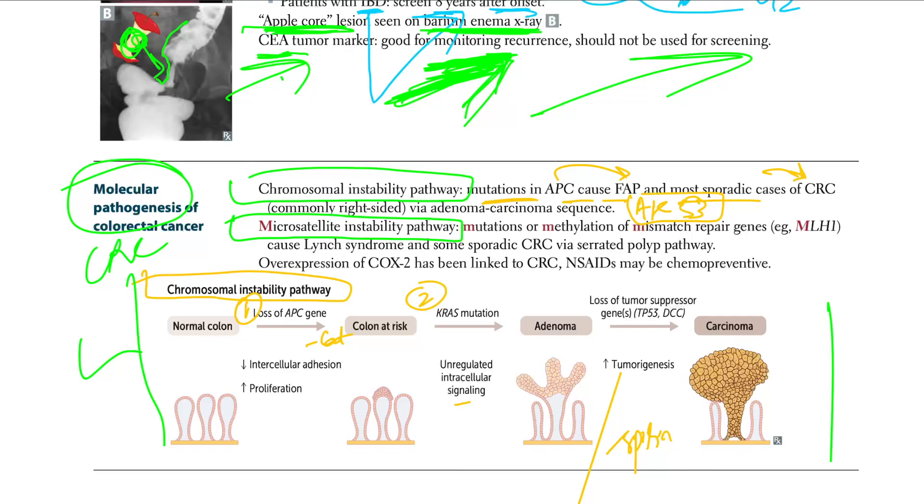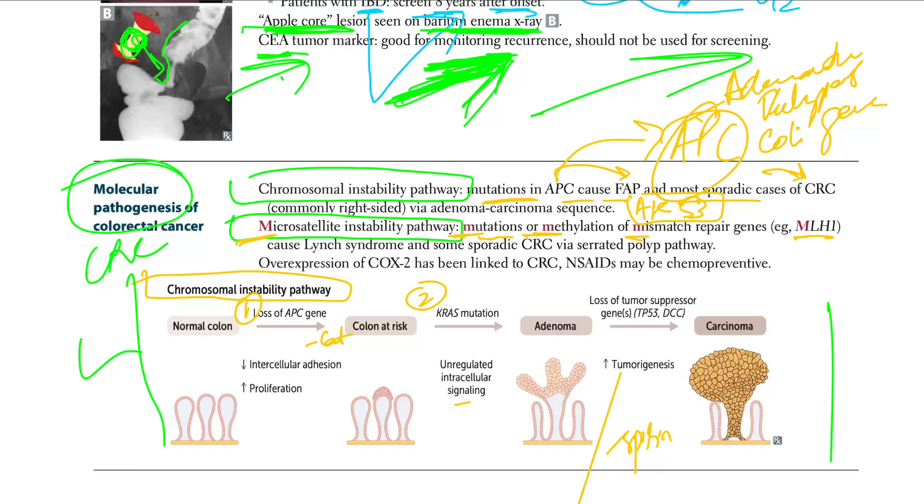APC stands for adenomatous polyposis coli gene. In the microsatellite instability pathway, mutations or methylation of mismatch repair genes — MLH — cause Lynch syndrome and some sporadic CRC. A helpful mnemonic: all M's — microsatellite, mutation, methylation, mismatch, MLH.